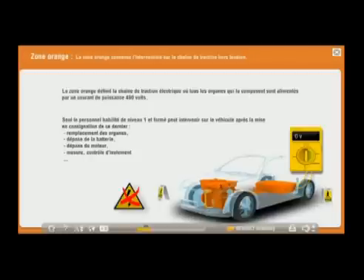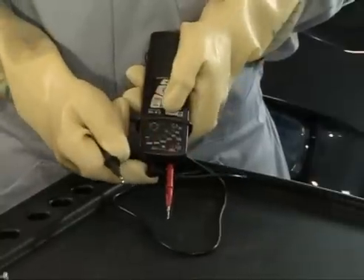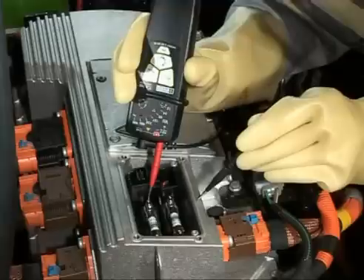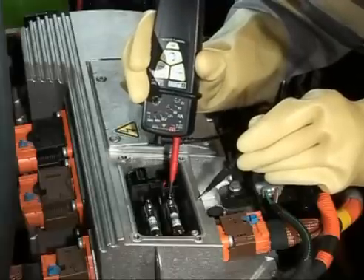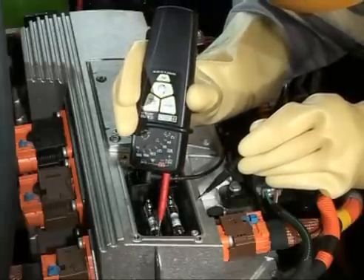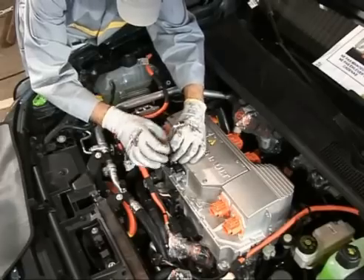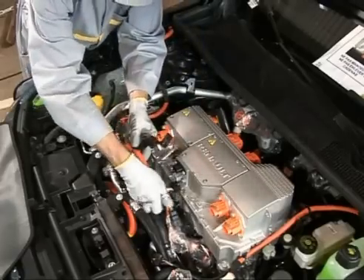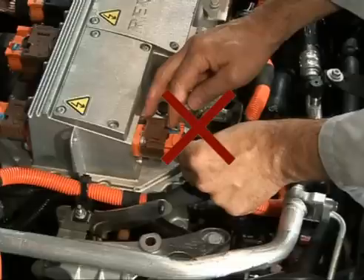The Orange Zone: this is the entire powertrain and components supplied by the energy of the 400-volt traction battery. Only colleagues with Level 1 accreditation can perform the lockout procedure for the power circuit and traction battery. In addition, they must be trained to perform the operations in this zone. Operations on these components are strictly prohibited under voltage.